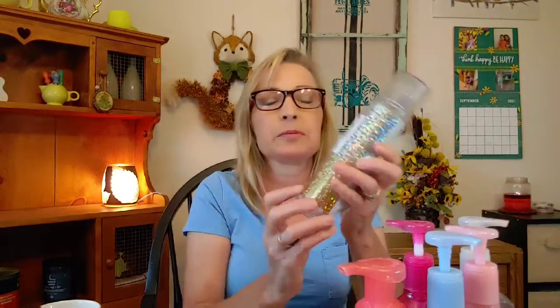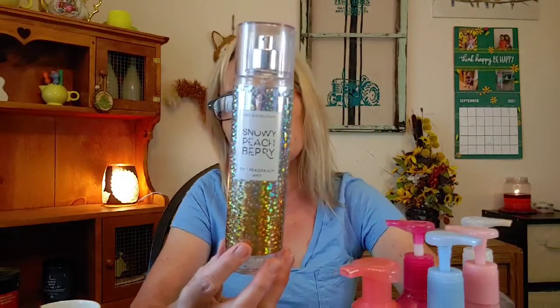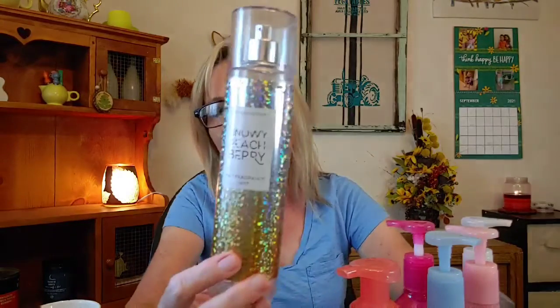From Bath and Body Works I finished up a body spray in Snowy Peach Berry — so nice! I used this year-round; I picked it up last fall closer to Christmas. The notes are snow-kissed cranberries, frosted peach blossom, and shimmering woods. You get that woodsy cranberry note. It's not a strong peach and not a strong cranberry — it's somewhere in the middle, with the woods giving it a fresh quality that tones down the fruitiness. I still have a hand soap left in this scent that I'm looking forward to using.